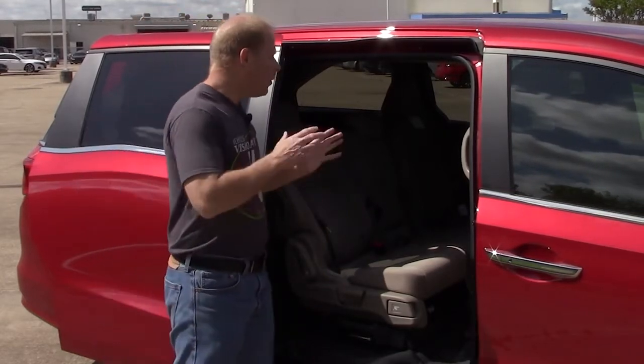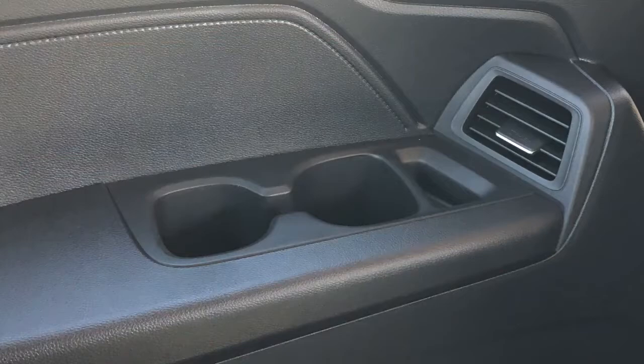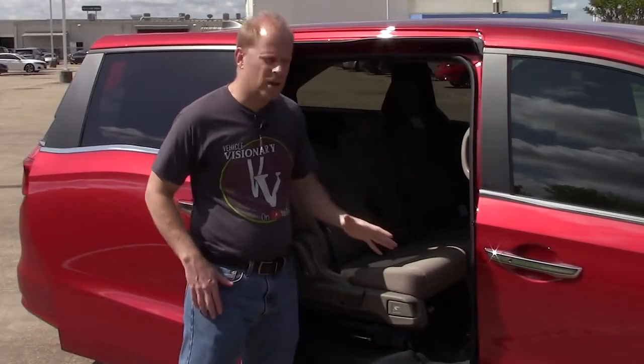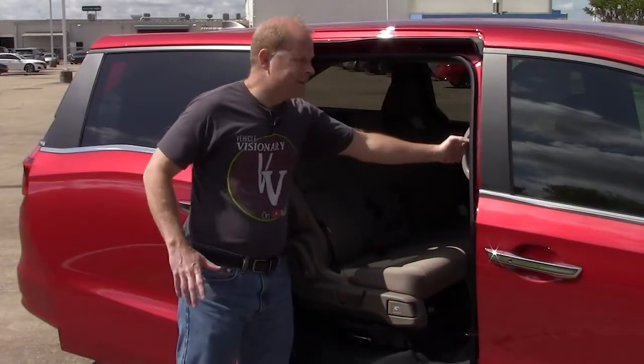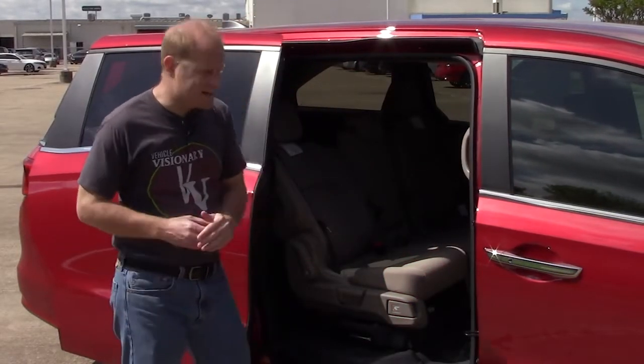Quite a bit of storage here. You've got multiple cup holders, not only here in the rear seats but also for the middle row seats. Everybody literally has their own air conditioning vent. Grab handles are here to make getting in and out easier, though not really necessary. The Odyssey isn't sitting very high off the ground.